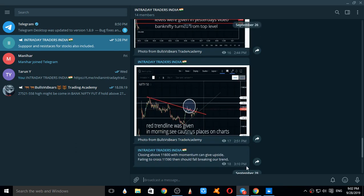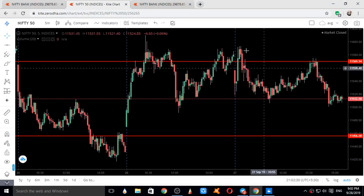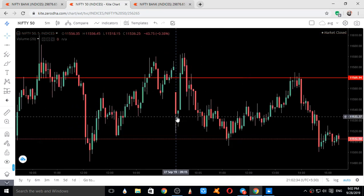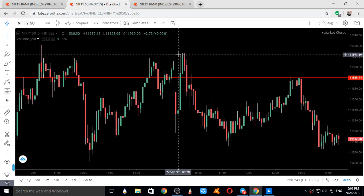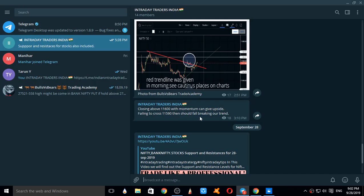This is the start of the 27th September candle. This is the first five-minute candle, the second five-minute candle, and the third five-minute candle. See the high that was made — exactly 11,590. As I had clearly mentioned one day before: 'Failing to cross 11,590, then we should fall breaking our trend.'